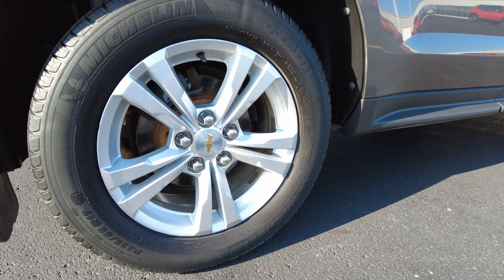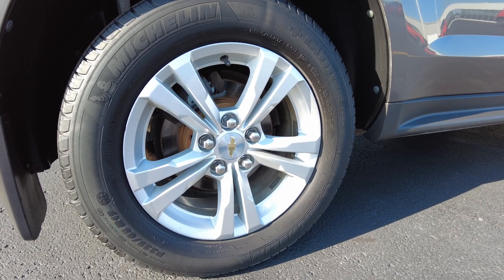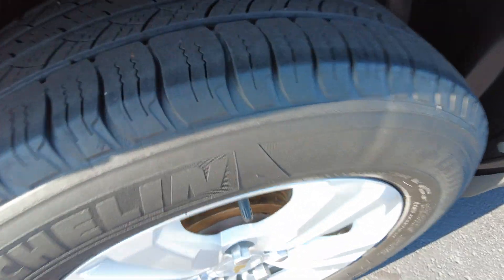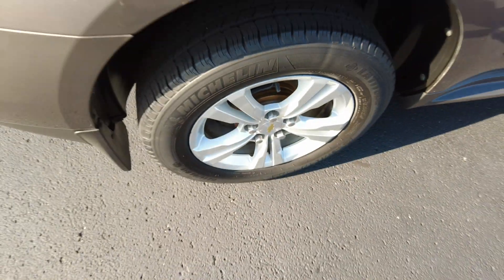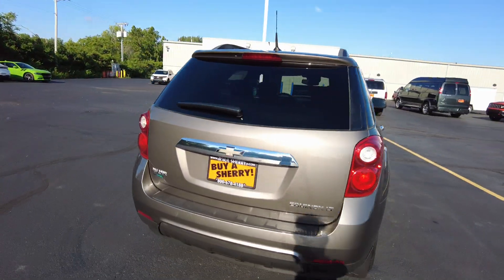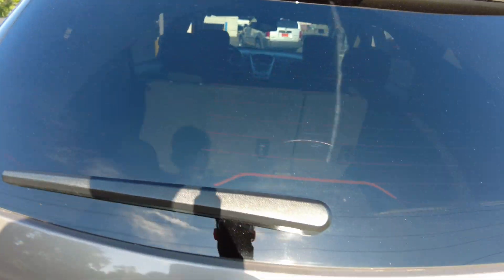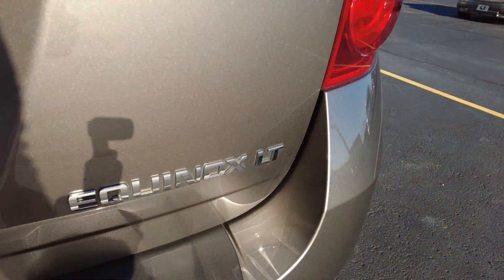The back tires are not the same as the front — they're a little older. They're dated 2017, but they're Michelins. They still show a decent amount of tread; they're not at the end of their life. So pretty much new tires in the front and a little bit older tires in the back. Wiper, electronic defrosting rear window. This is an LT.